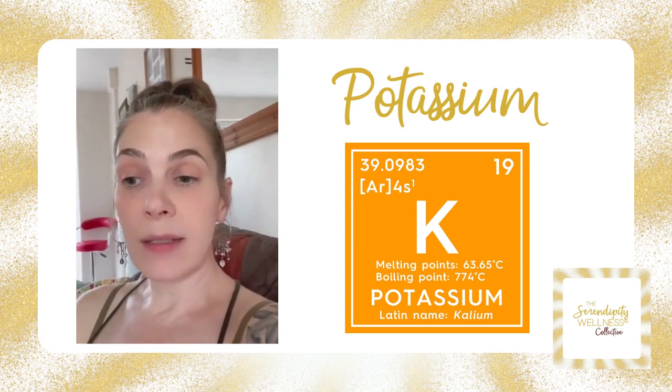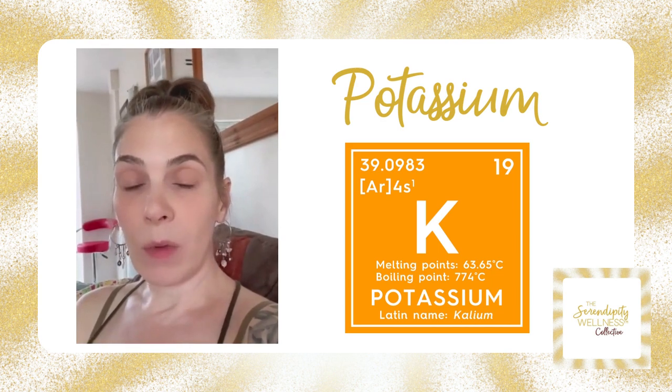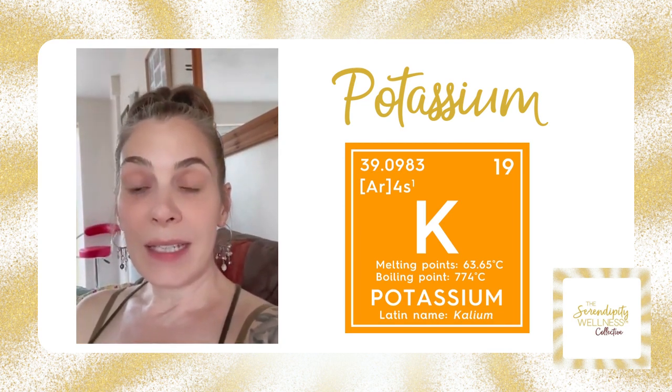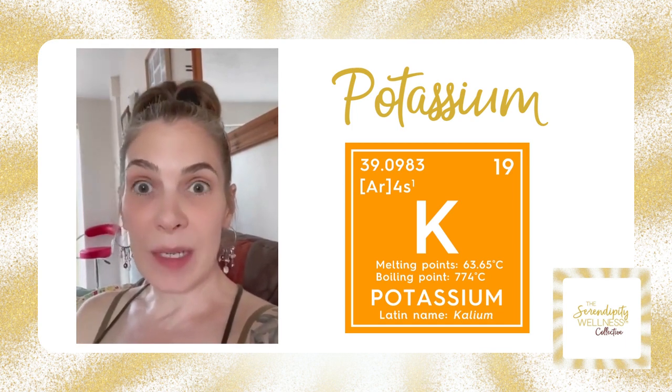Potassium's antagonists — things that will deplete it when out of balance — include calcium, copper, sodium, vitamin D, B12, and B1. Things that support it and help bring it into balance are magnesium, sodium, calcium, iron, zinc, phosphorus, manganese, and B6.